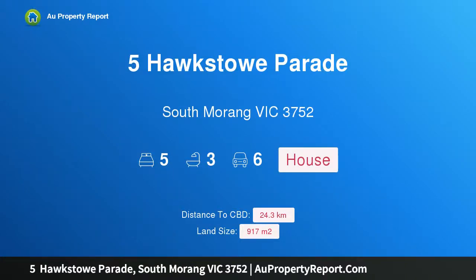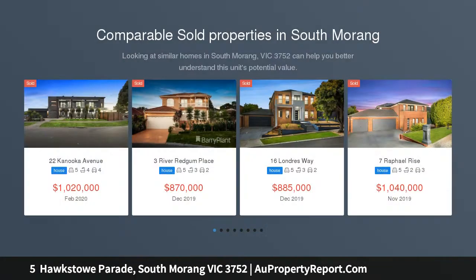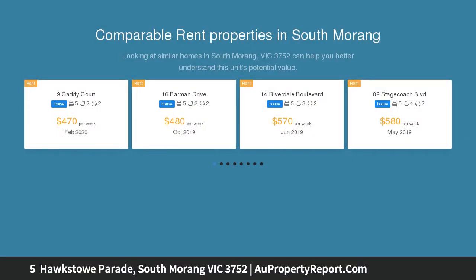Hi, I am glad to introduce property 5 Hawkstow Parade, South Morang, Victoria 3752 — executive family living. Please contact us to arrange a private inspection or to register to bid at auction. A commanding street presence on Hawkstow Parade with...